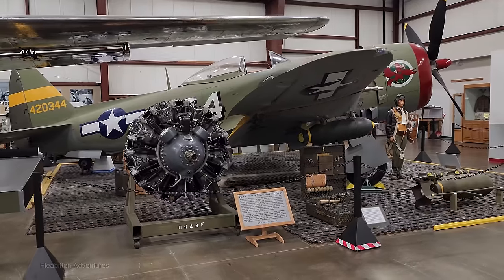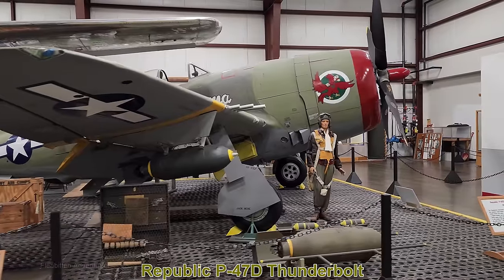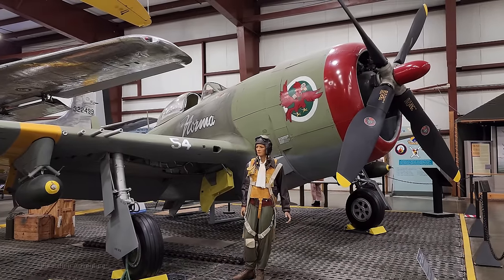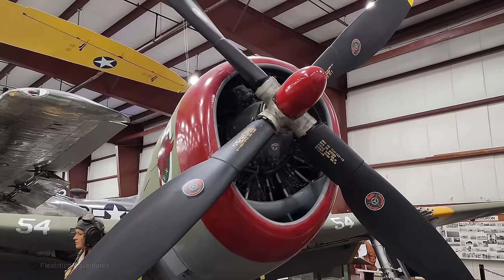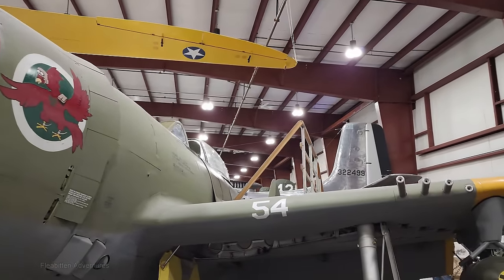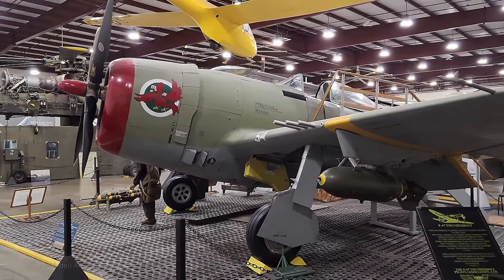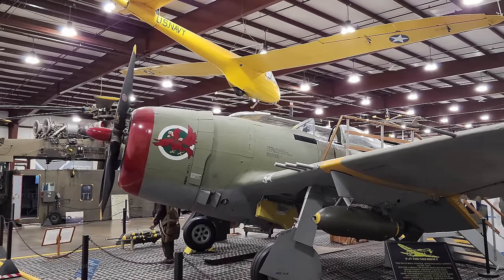This is the Republic P-47D Thunderbolt. The P-47 was produced between 1942 and 1945. This D variant, introduced around 1945, was the heaviest single-engine fighter of World War II. It was used as a pursuit aircraft and fighter bomber, carrying eight .50 caliber machine guns in the wings. The D variant was the first to feature a bubble canopy, which provided improved visibility. This particular aircraft served in Italy in 1945.